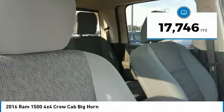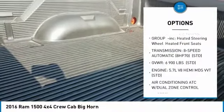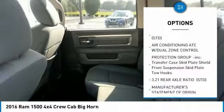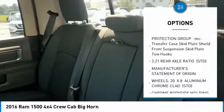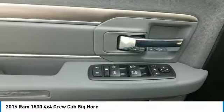This vehicle has less than 20,000 miles. Here are some of this vehicle's great options: anti-lock braking system, keyless entry, backup camera, tow hitch, traction control, Bluetooth, power steering, adjustable steering wheel, four-wheel drive, and cruise control.